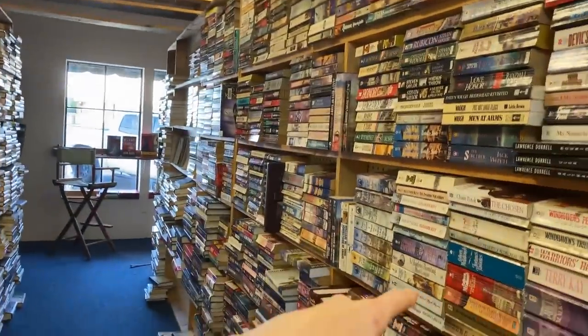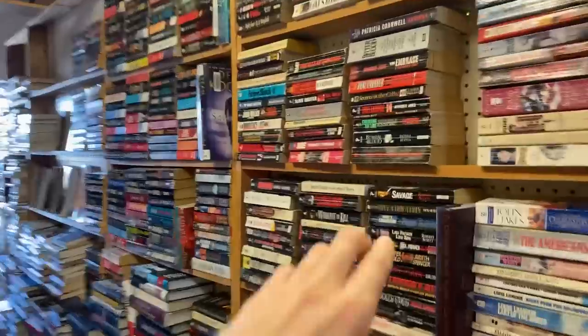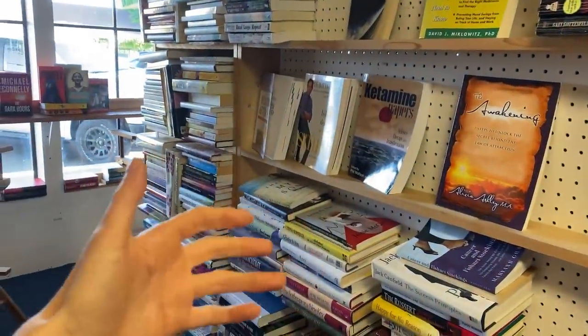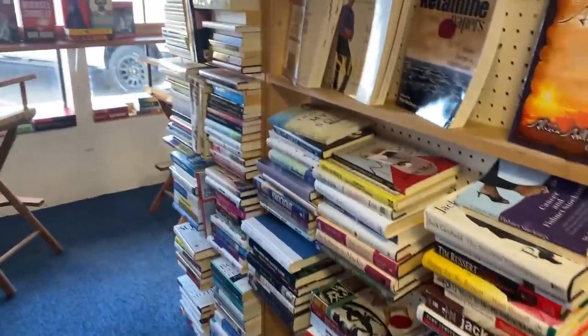Anyway, westerns — some of these are westerns and then we go into horror and then self-help. I feel like having horror next to self-help is not the best. The self-help section needs to be right next to our war biographies, but I almost feel like having it next to horror is even worse. So that'll get fixed soon.